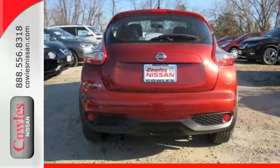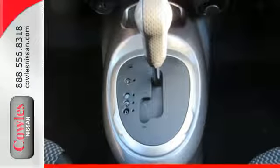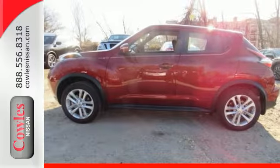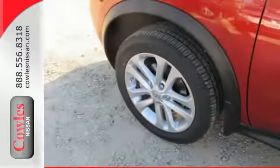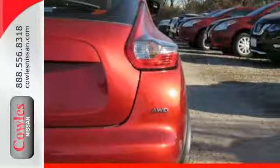The interior is inspired by Italian sport bikes and injects your drive with fast fun. You'll get going quickly with the intelligent key and rear view monitor, and you'll have more fun with the Bluetooth hands-free phone system, Siri Eyes Free, and Nissan Connect with mobile apps at your back and call.